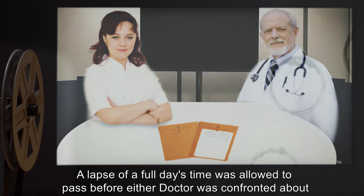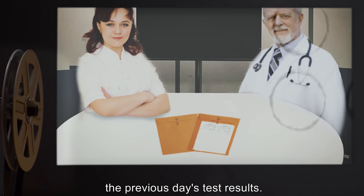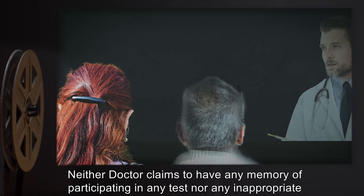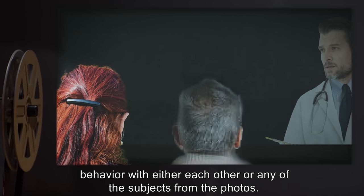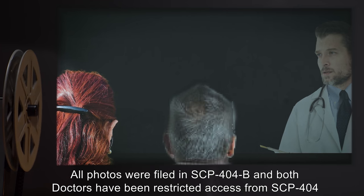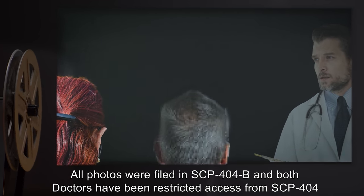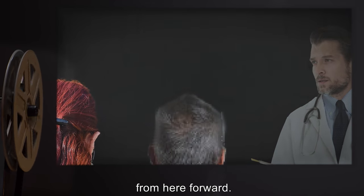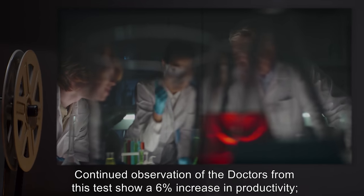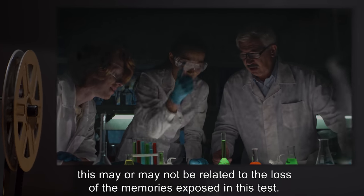A lapse of a full day's time was allowed to pass before either doctor was confronted about the previous day's test results. Neither doctor claims to have any memory of participating in any test, nor any inappropriate behavior with either each other or any of the subjects from the photos. All photos were filed in SCP-404-B, and both doctors have been restricted access from SCP-404 going forward. Continued observation of the doctors from this test shows a 6% increase in productivity, which may or may not be related to the loss of the memories exposed in this test.